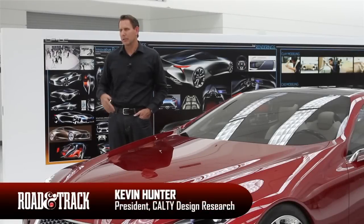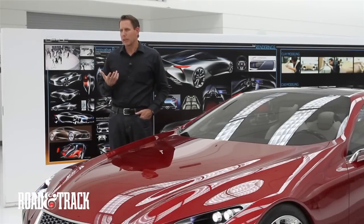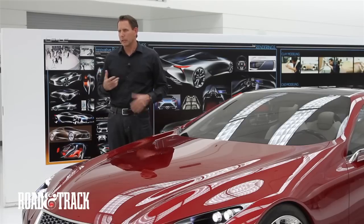LFC came to be because Lexus came to us and asked us to explore a new concept direction for a 2 plus 2 luxury sports coupe. We all know that LFA is a really cool Lexus supercar, but it's really hard to obtain that vehicle. It's very low production and the cost is super high.